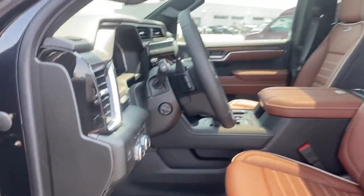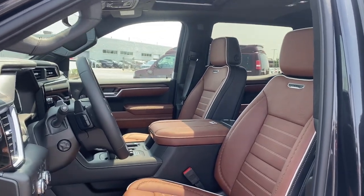Sun and moonroof, navigation system, paddle shifters, heated mirrors, and bed liner.